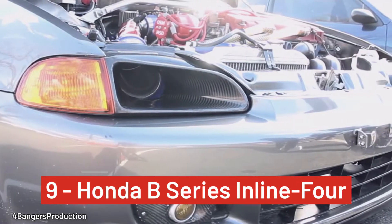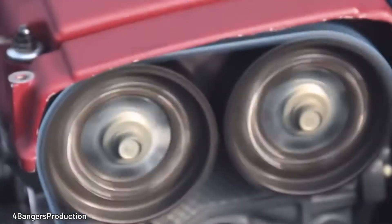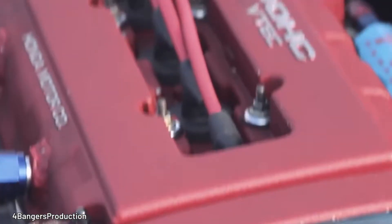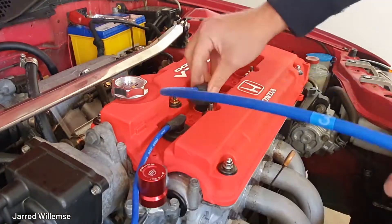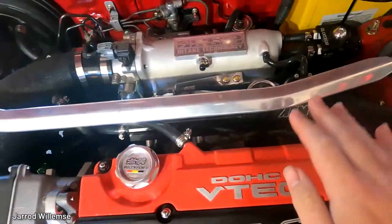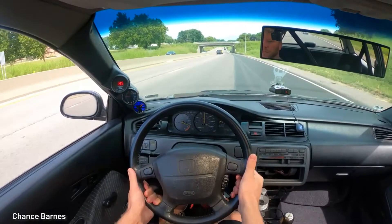Number 9, Honda's B-Series Inline-4. The Honda B-Series family and the ingenious VTEC, which stands for Variable Valve Timing and Electronic Control, design is beloved. It offers maximum fuel efficiency at low RPMs and better performance at the higher RPM range. Find it in some of the best Civics, CRXs, Integras, and CRVs.